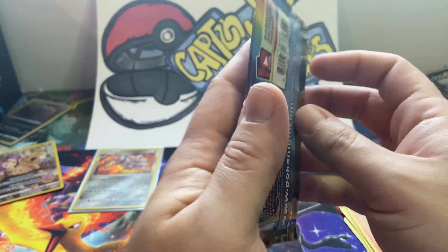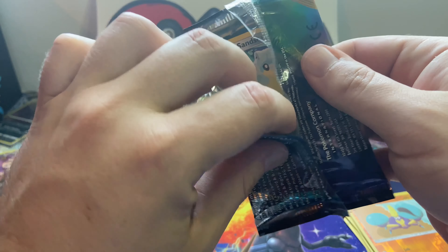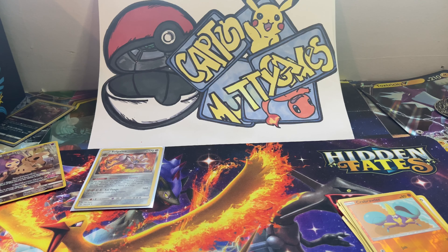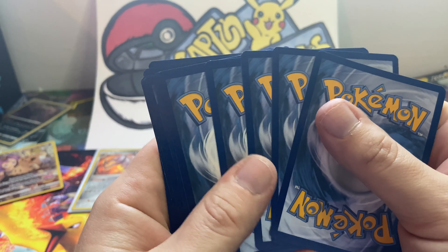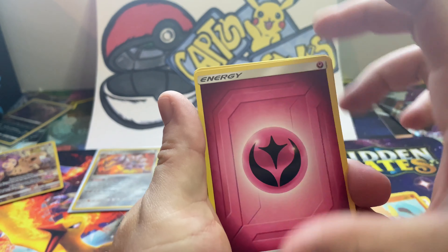Most people say, 'Oh, it's a Holographic. Who cares?' I care about Holographics — Holographics are awesome. It's not something you get all the time. Yeah, you get them more than Ultra Rares, but still. Come on, guys. Holographics.